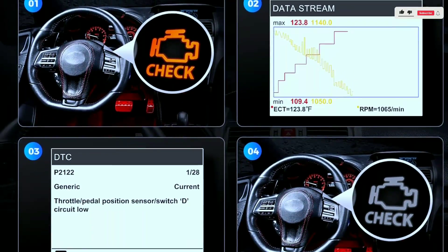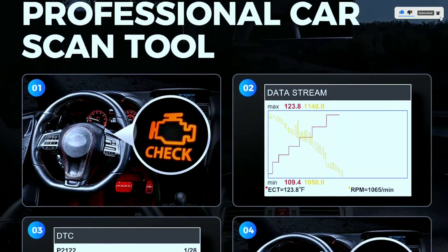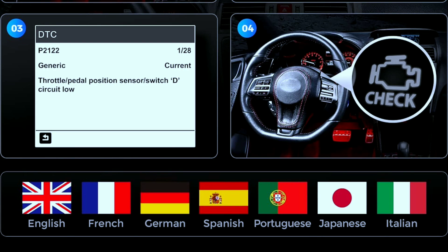This OBD2 scanner is multilingual, providing both menu and DTC definitions in seven different languages: English, French, German, Spanish, Portuguese, Japanese, and Italian, and has 12 months extended quality backup.